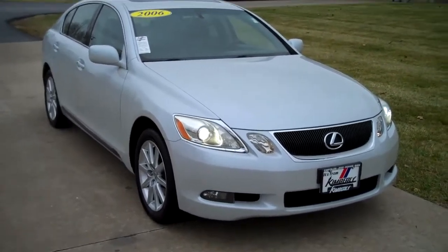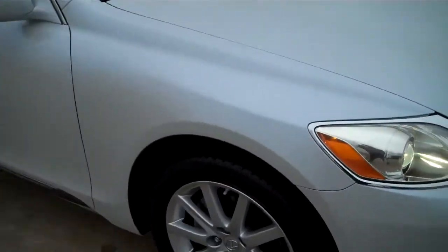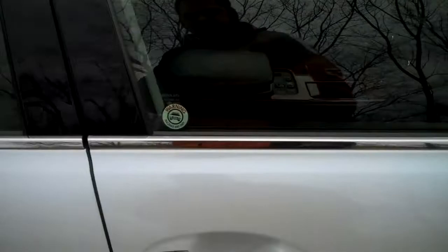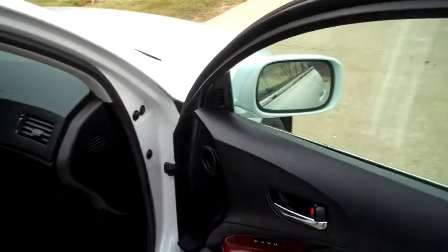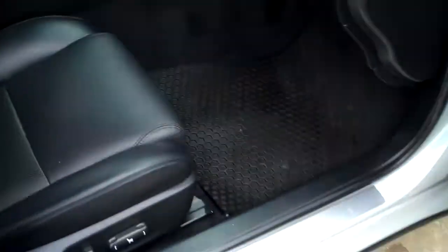The 2006 Lexus GS300 All-Wheel Drive. Xenon headlights, fog lights, alloy wheels, Dunlop tires, proximity sensor, power mirrors, window locks, and memory driver and passenger seats, wood trim.